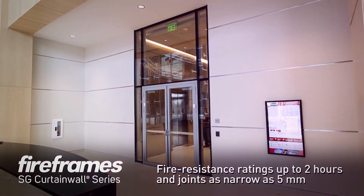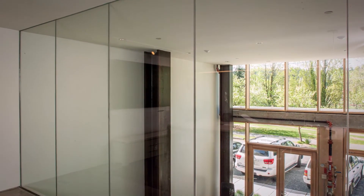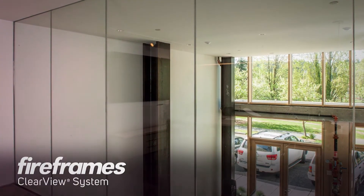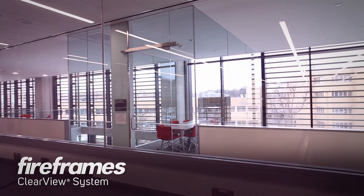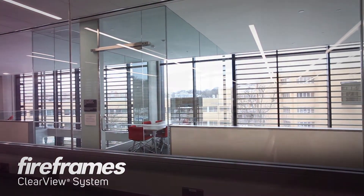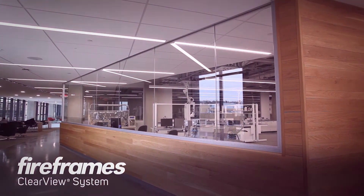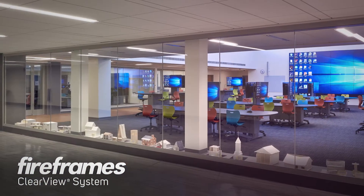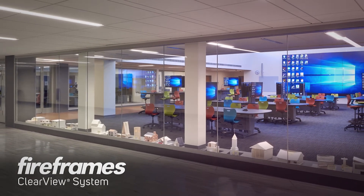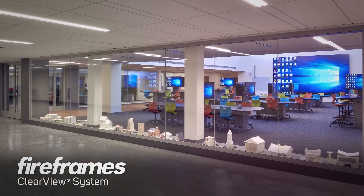Another innovative option is buck glazed fire rated glass walls. TGP's FireFrames Clear View system relies on buck glazed fire rated glass in a heat resistive perimeter frame to create uninterrupted glass spans free of vertical mullions. With a narrow buck joint, it allows for nearly colorless transitions between adjoining pieces of glass.